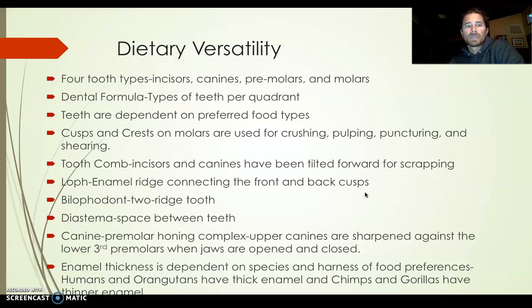In terms of dietary versatility, we're getting some teeth terminology here. The four tooth types: incisors, which are your flat front first section of teeth. We count teeth in quadrants, essentially one fourth of your mouth. You have two incisors, then a canine, then two premolars, and then three molars including wisdom teeth.